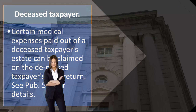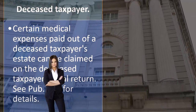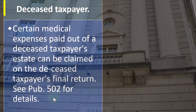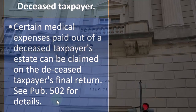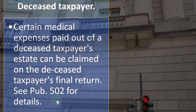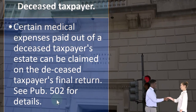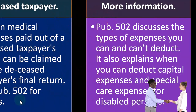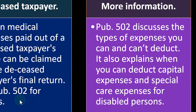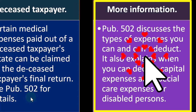Regarding deceased taxpayers, certain medical expenses paid out of a deceased taxpayer's estate can be claimed on the deceased taxpayer's final return. That would be somewhat of an unusual situation, but one that does come up — medical deductions for the final return. If that case comes up, you can see Publication 502 on the IRS website for more information. Publication 502 discusses the types of expenses you can and can't deduct, and also explains when you can deduct capital expenses and special care expenses for disabled persons.